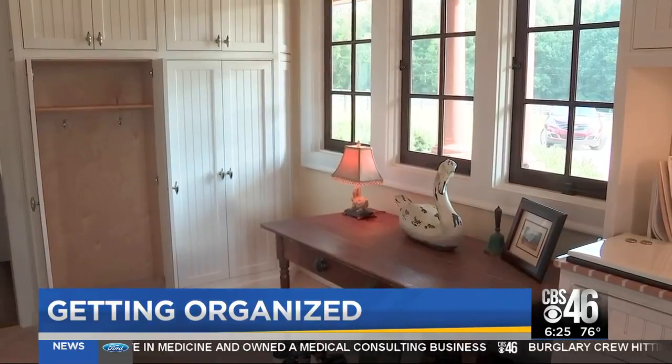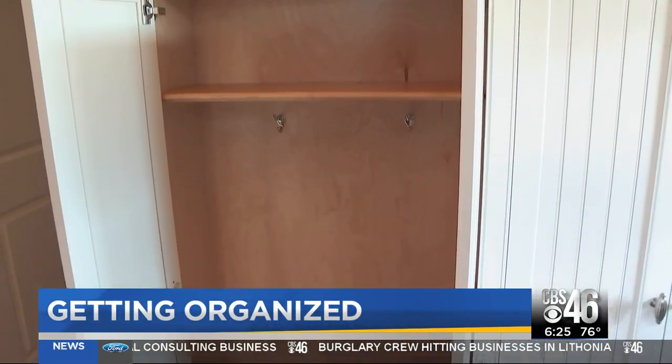That zone can be in the kitchen, the garage, or a mudroom. But make sure it's where you come into your home and out in the open. When you hide things, you typically don't take care of them on a regular basis because you forget that they're there.